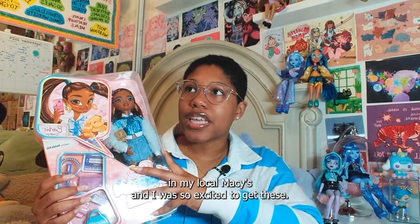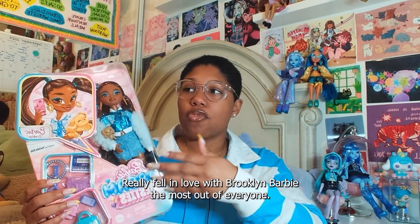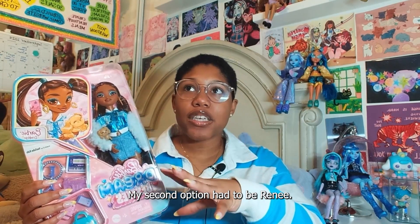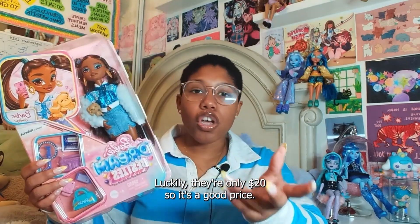I saw these dolls in my local Macy's and I was so excited to get these. I really fell in love with Brooklyn Barbie the most out of everyone. My second option had to be Renee. Luckily they're only $20, so it's a good price.